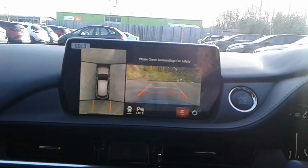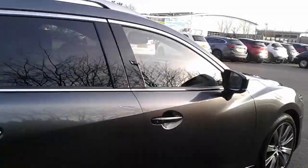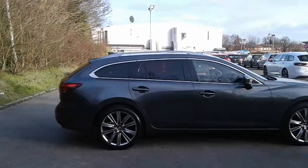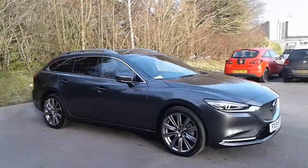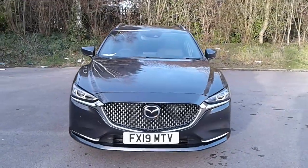And there we have the reversing camera. That's the 2019 Mazda 6 demonstrator. To arrange a viewing or book a test drive, please contact Pentagon Mazda at Lincoln Tritton Road.